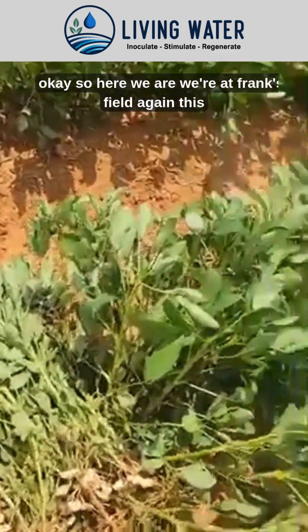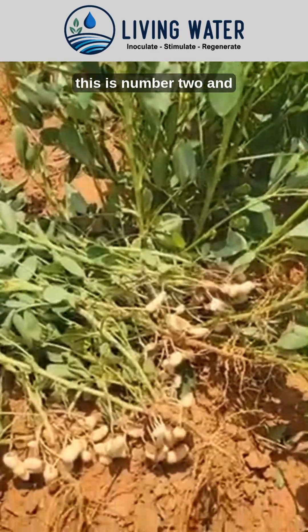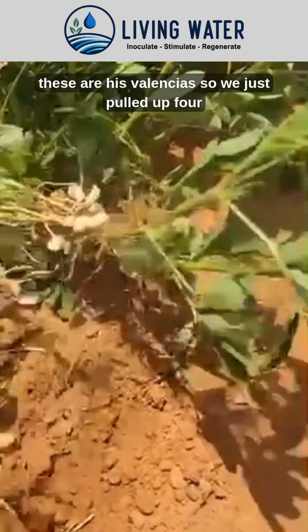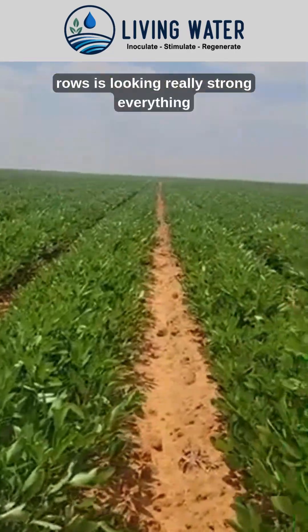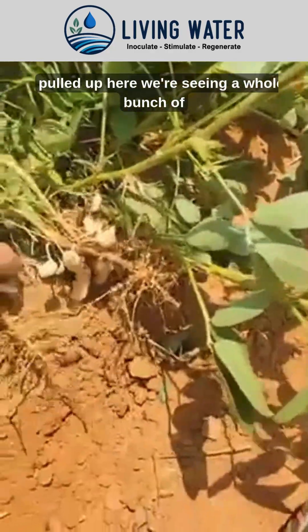Here we are at Frank's field again — this is number two — and these are his Valencias. We just pulled up four of them and everything here on the rows is looking really strong. Everything above ground looks really nice, and based on what we've pulled up here, we're seeing a whole bunch of nodules again.